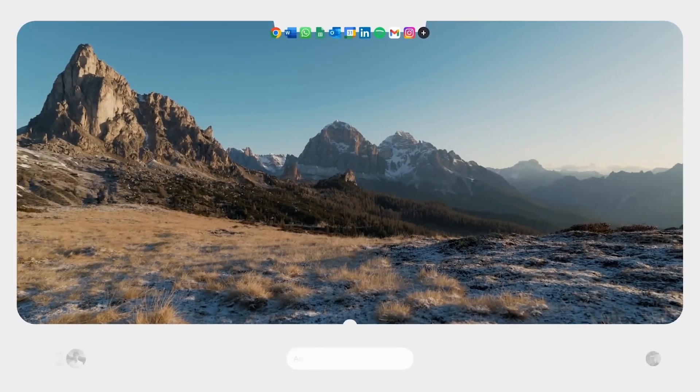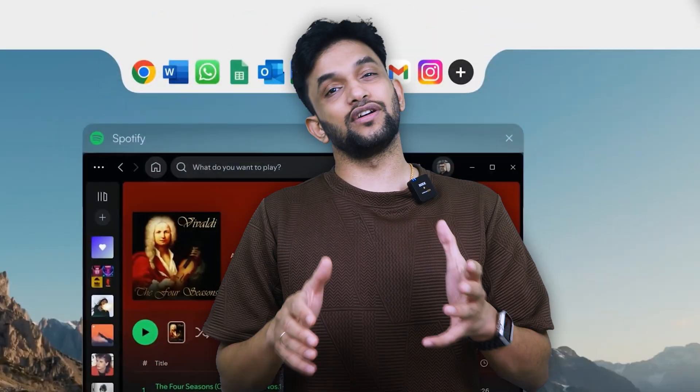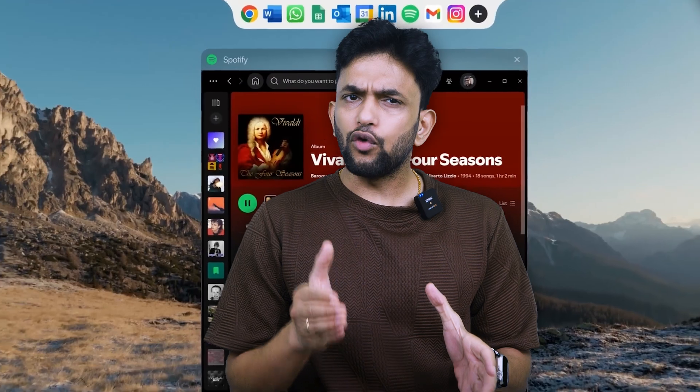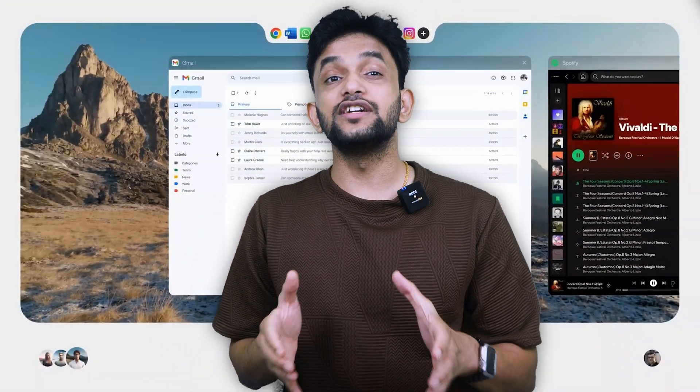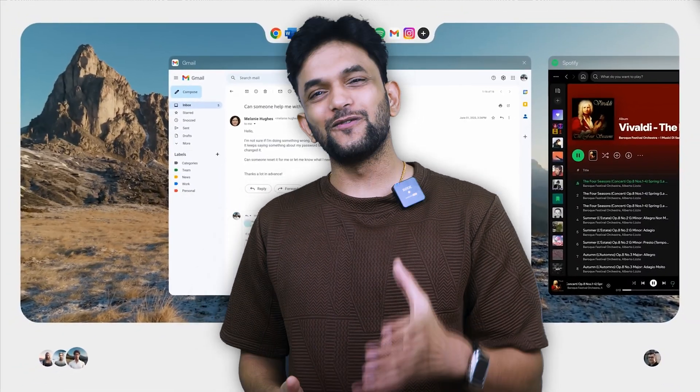In today's video, we are going to talk about the world's first AI operating system. What if your operating system didn't just run your apps, but actually worked like your assistant? What if it watched what you do once and then just did it for you forever? That's exactly what Warm Wind OS promises, and it might redefine the way we work with AI.